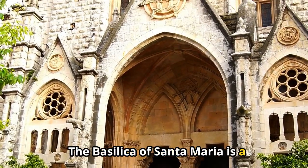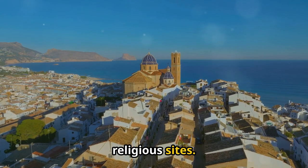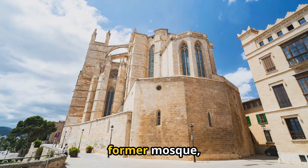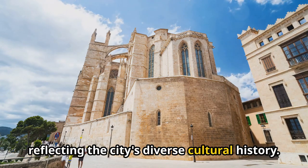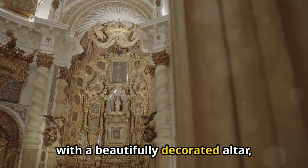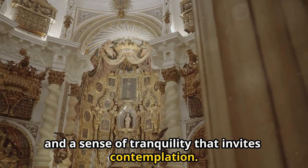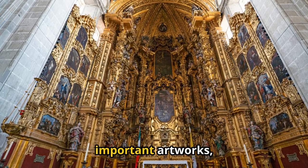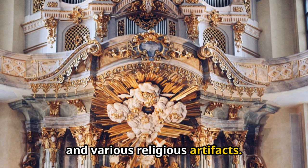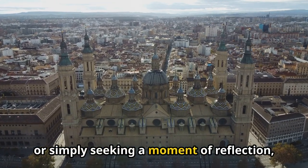The Basilica of Santa Maria is a stunning example of Gothic architecture and one of Alicante's most important religious sites. Built between the 14th and 16th centuries, this basilica stands on the site of a former mosque, reflecting the city's diverse cultural history. Inside, the basilica is equally impressive, with a beautifully decorated altar, soaring arches, and a sense of tranquility that invites contemplation. The basilica also houses several important artworks, including a striking Baroque altarpiece and various religious artifacts. Whether you're a history enthusiast, an art lover, or simply seeking a moment of reflection, this basilica is a must-visit destination in Alicante.